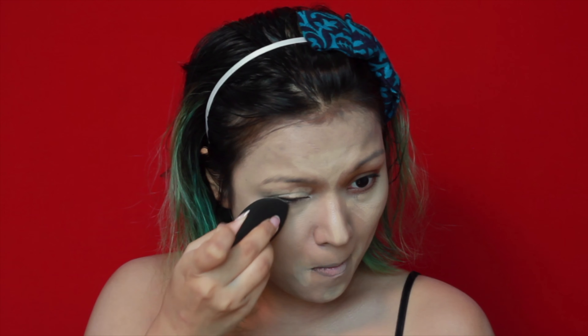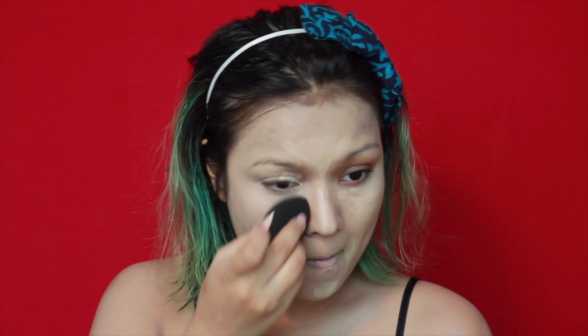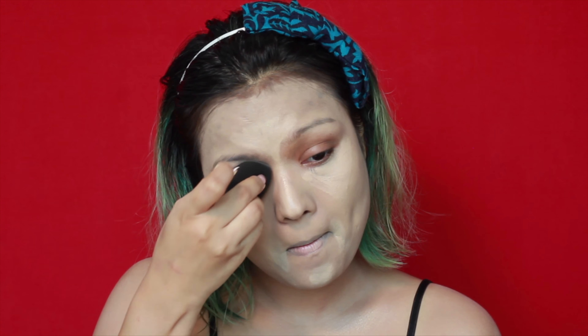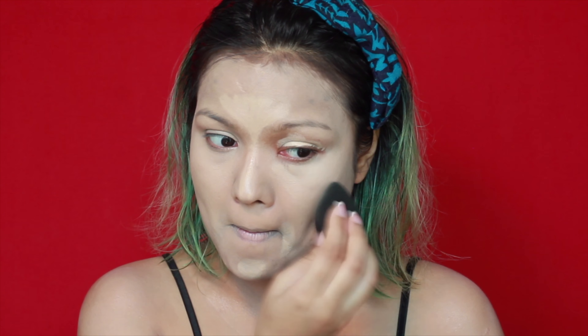You can buy a similar beauty blender at a fraction of the price from any online retailer — just dampen it and use it. This is a sculpting technique that makes the face look chiseled and sharp. It's not necessary on a daily basis, but when you're taking pictures, you can actually see the difference of how it makes your face look on point without using a filter.